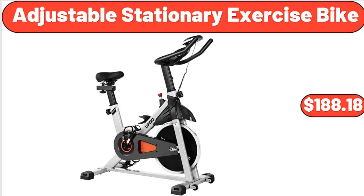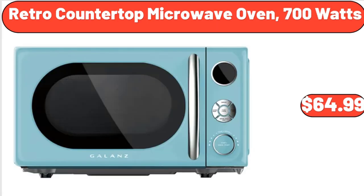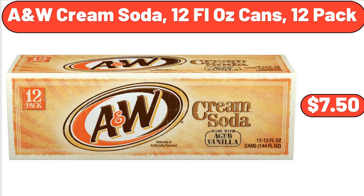Adjustable Stationary Exercise Bike, $188.18. Retro Countertop Microwave Oven, 700 Watts, $64.99.